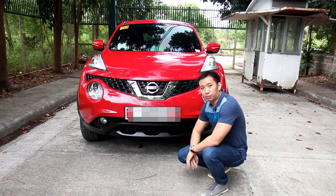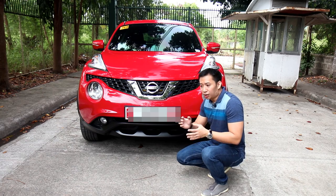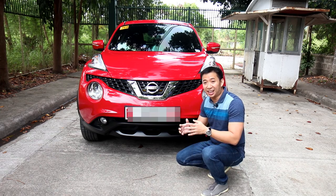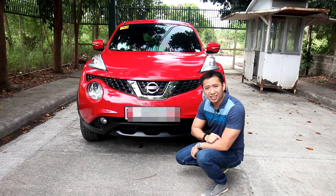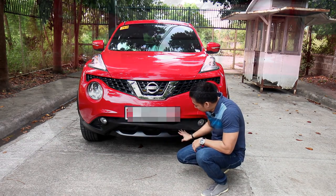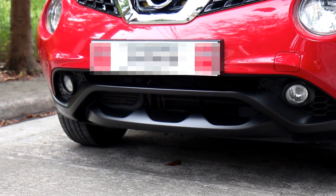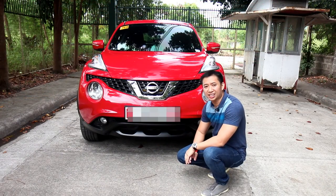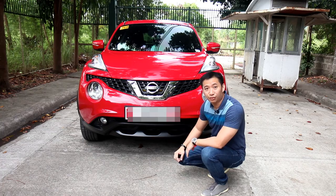Moving down lower from the front bumper, you'll see another design quirk. Car makers often put a rear diffuser in their cars to give it a more sporty and performance-oriented look, and Nissan did the same with the Juke. However, instead of putting it in the rear bumper, they decided to put it in the front bumper. It looks like an inverted rear diffuser. It seems more like an aesthetic piece rather than a functional one, but it does remind me of an inverted rear diffuser.